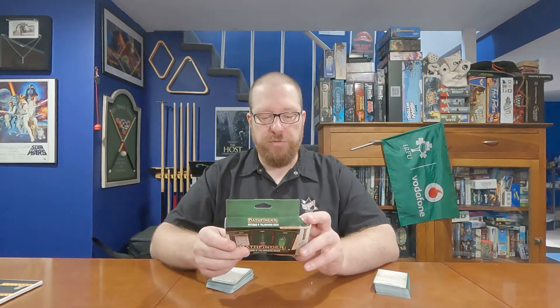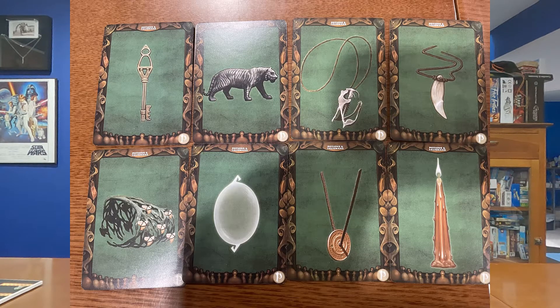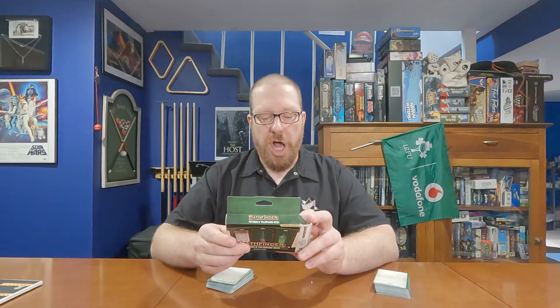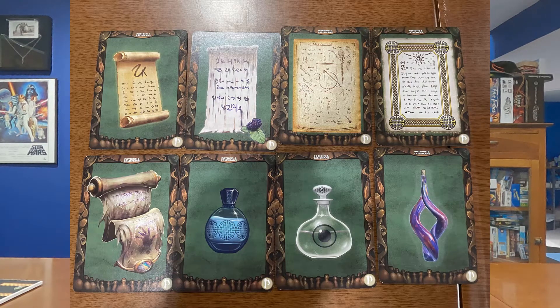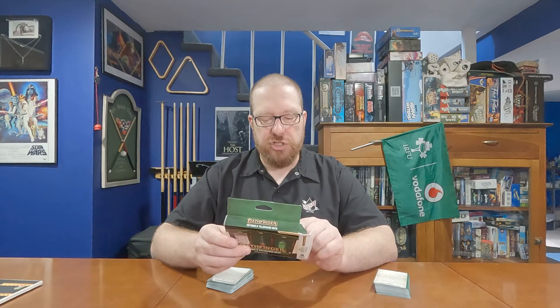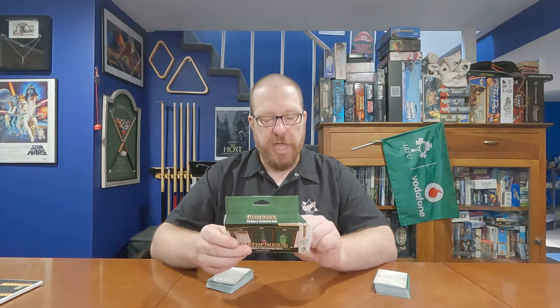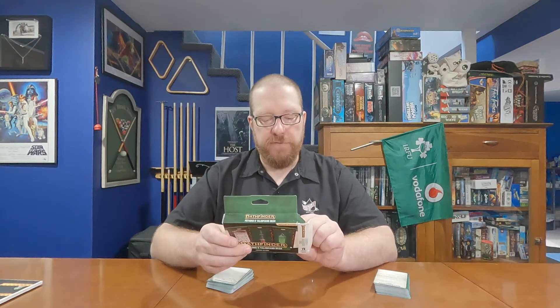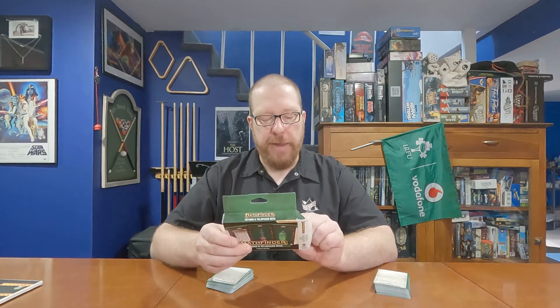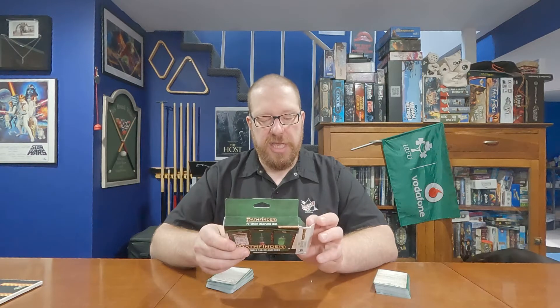I want to start by reading the back of the box of this product: 'A Trove of Trinkets — every hero relies on a few extra resources to get through a day of dangerous adventuring: a restorative potion, special arrows, an extra scroll, or the perfect talisman. The Pathfinder Potions and Talismans Deck contains cards detailing every consumable magic item in the Pathfinder Core Rulebook, including ammunitions, oils, potions, scrolls, talismans, and more. Each card features statistics, descriptions, and beautiful full-color illustrations. Keep your must-have items close at hand.'